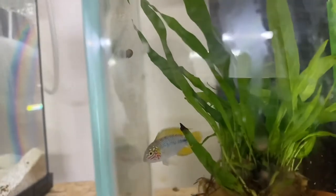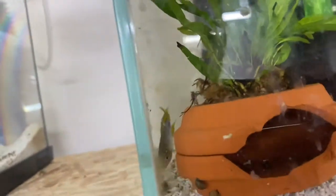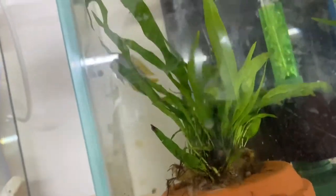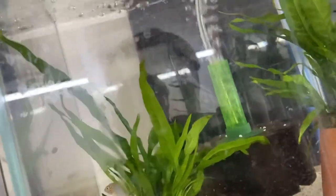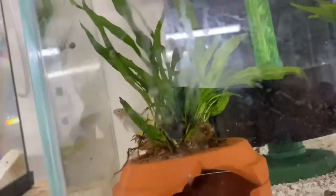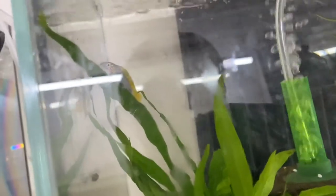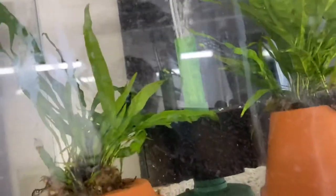I'm going to start with the worst news of the fish room. Unfortunately, my female Borreliae opal jumped. I was absolutely gutted. I went to work on Sunday afternoon and came back late on Sunday night. The lights were off so I didn't bother looking at any of the tanks. Monday morning when I came out to do my weekly water changes, I found her on the floor.